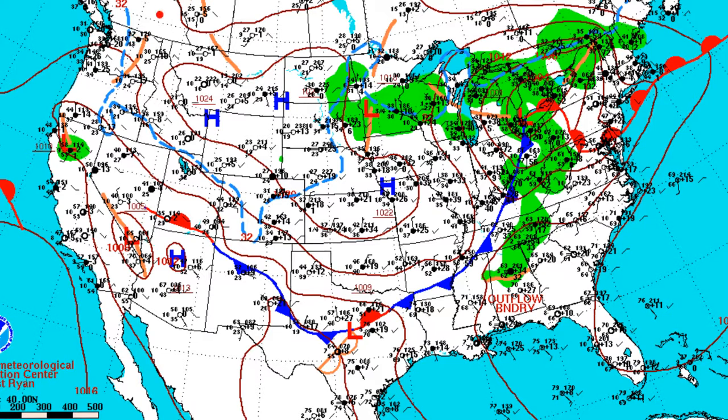When two fronts clash, it forms a stationary front, which doesn't move. It often brings storms. There is one here and here clashing the eastern coast and the south coast with the Texas and New Mexico, and one here with the Texas and New Mexico.